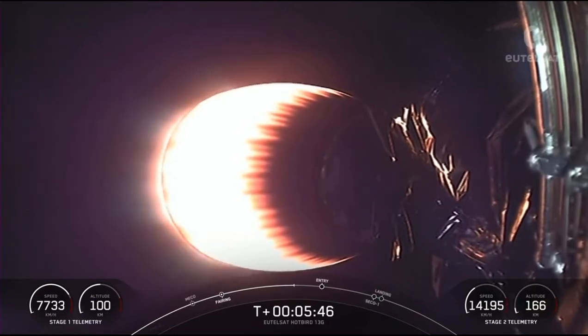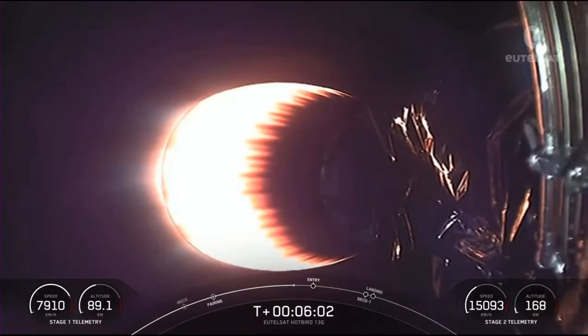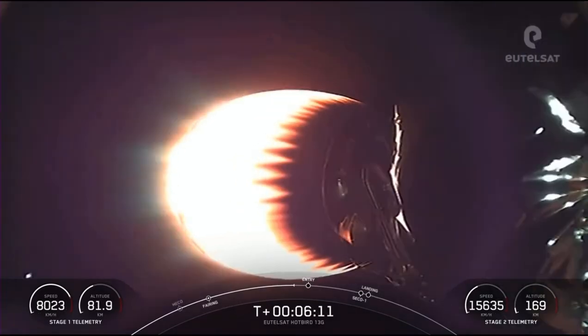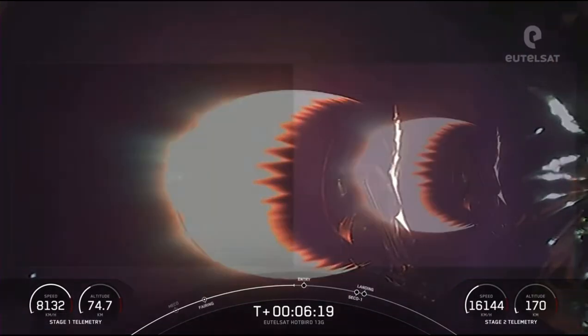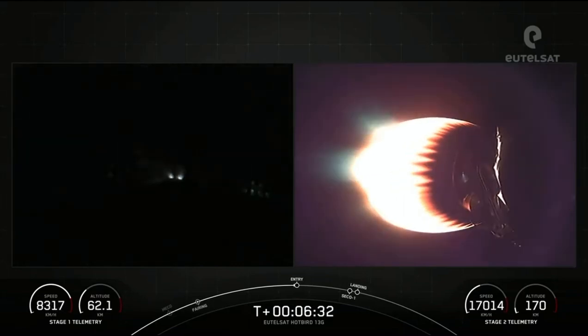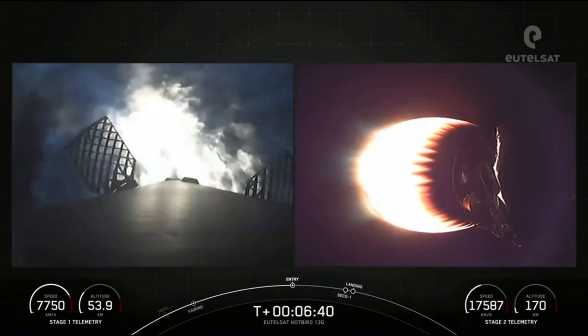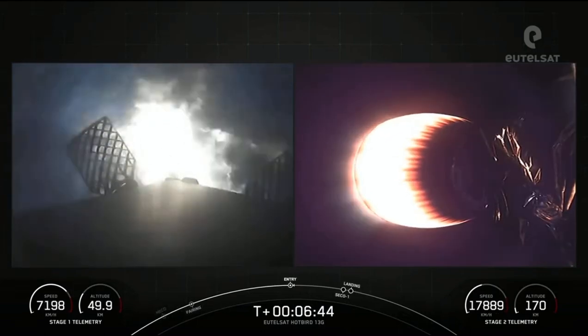During the re-entry burn, Falcon 9 is decelerating by firing its Merlin engines, but it's still moving very rapidly. This causes the vehicle to fly through the Merlin's exhaust gases, also called the rocket's plume. This thin layer of soot from Falcon 9's carbon-based fuel, kerosene, is deposited onto the exterior of the vehicle. Entry burn for the first stage is in just under 20 seconds. Stage one entry burn startup — those three engines have ignited. This entry burn will last about 25 seconds.